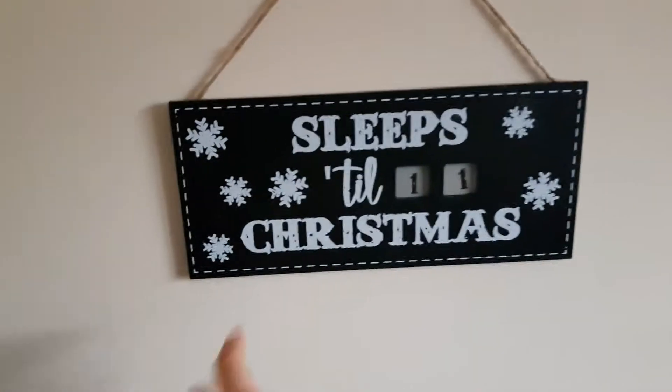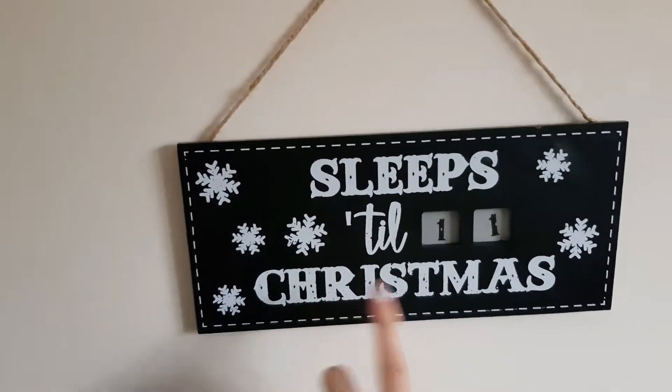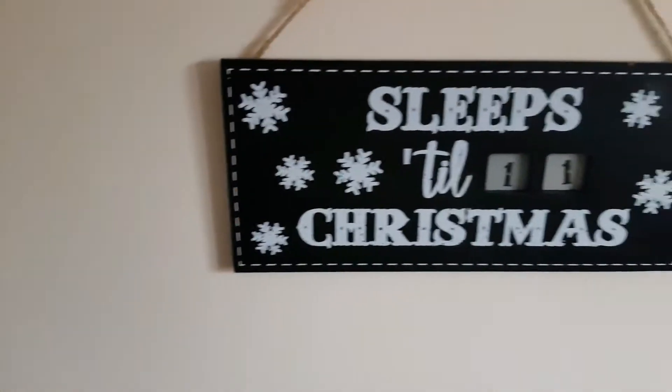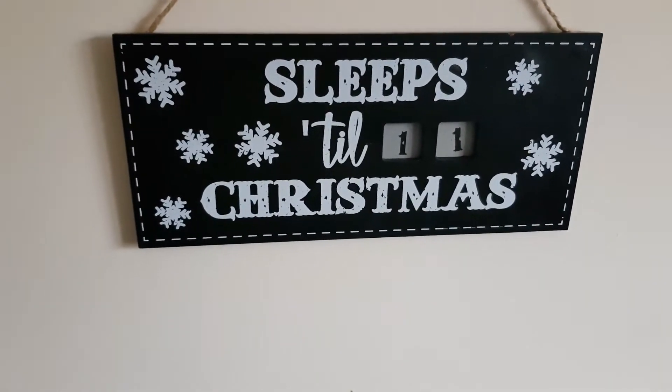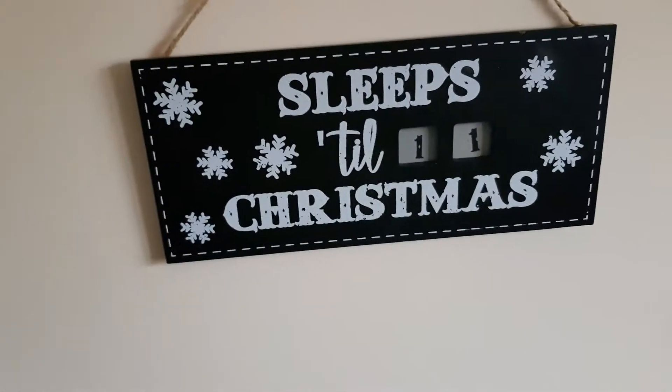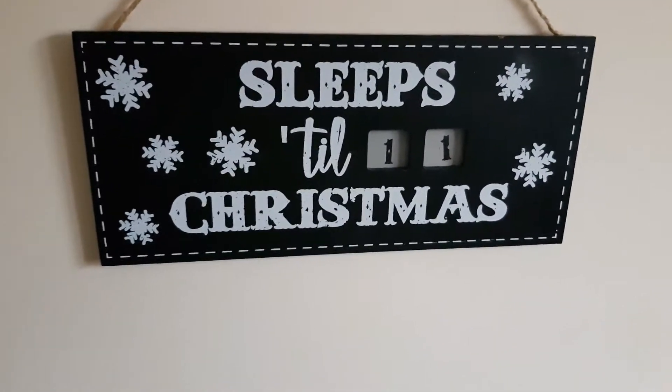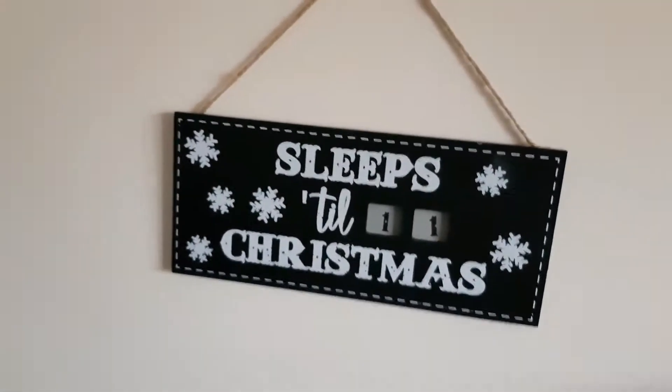I also got this countdown to Christmas — 11 days till Christmas, or technically 11 sleeps. For you guys watching it would be 10 sleeps. I got that from Poundland — that's in my Poundland haul! Then in our hallway we have a light down here which we've not got on, it's just a bit overbearing with all the coats so you can't really see it very well.